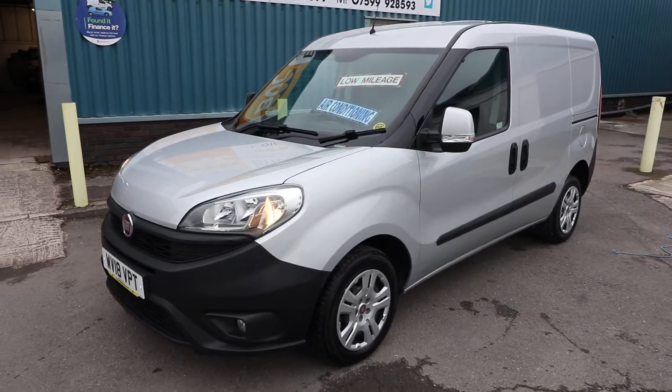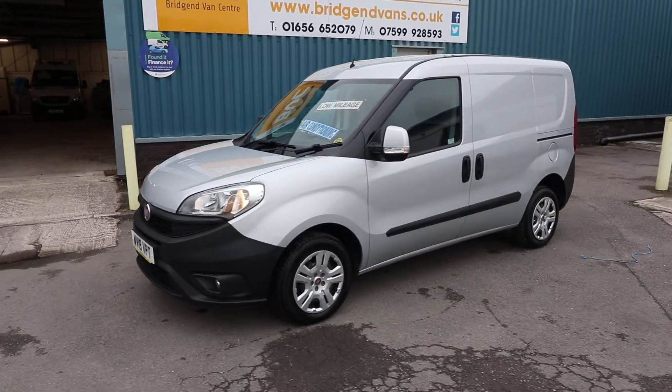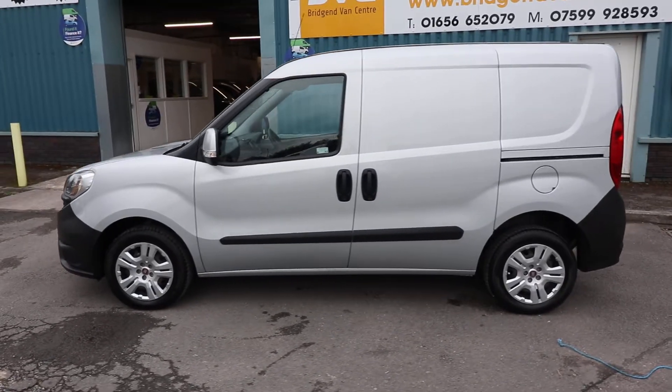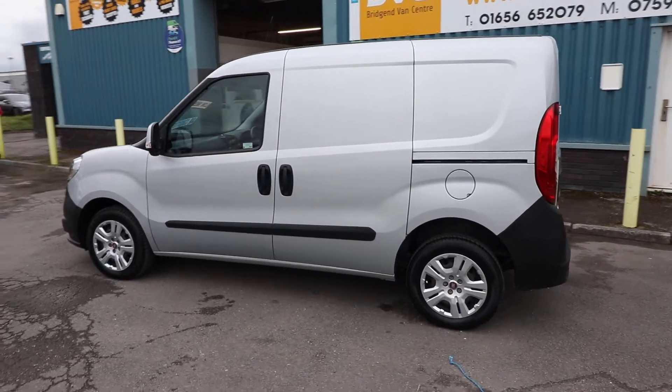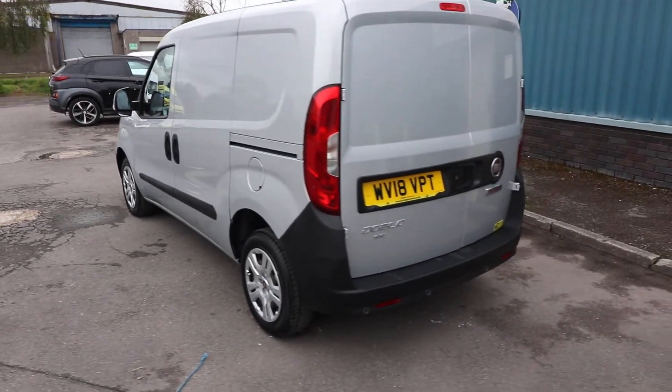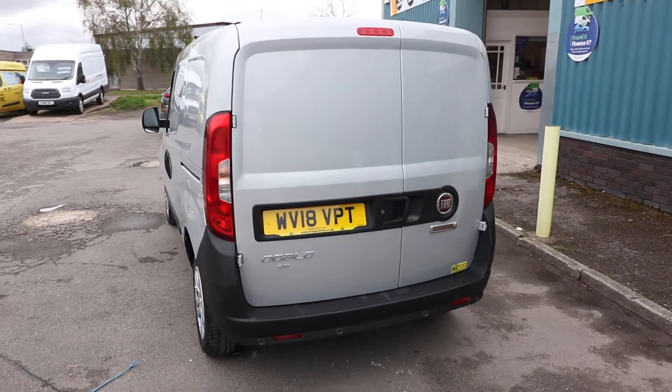Here we have for sale our 2018, on an 18-plate, Fiat Doblo Cargo. This is the short wheelbase 1.3 diesel 95 brake horsepower professional van, finished in metallic silver. What we're going to do is have a little walk around this particular van, have a look at the spec and also the condition of this particular vehicle.